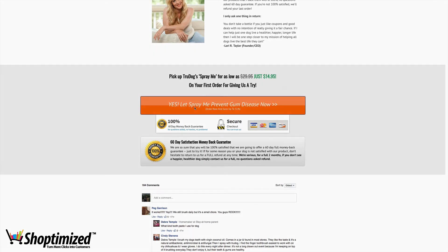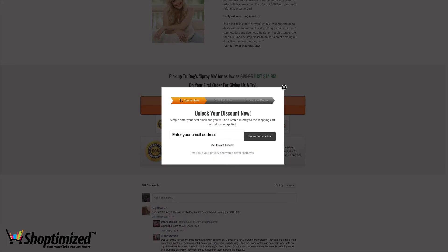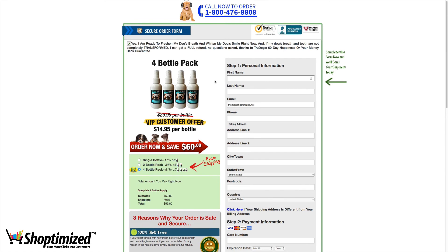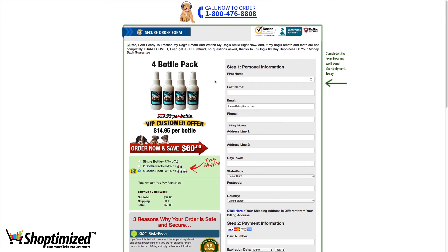Let's see what happens once we click the call to action. It's going to ask for an email address, so we'll just type that in. That button's alignment is a bit broken. Now we're into the order form, which looks really clean and crisp on first impression. Obviously this isn't a Shopify store, so the only way to replicate this type of checkout is using something like Funnel Builder. There's a phone number for anyone with last-minute questions. This pre-filled checkbox is really good — 'Yes, I'm ready to freshen my dog's breath. I'm wiping my dog's smile right now. And if my dog's breath and teeth aren't completely transformed, I can get a full refund. No questions asked. Thanks for the 60-day happiness guarantee.' So it's reinforcing the benefits and the risk reversal, which is really good.